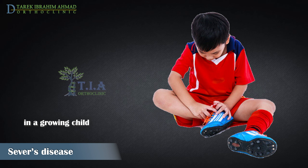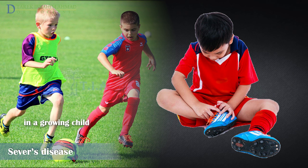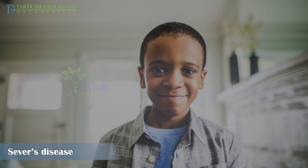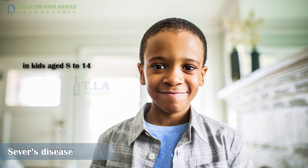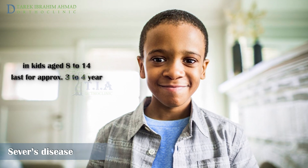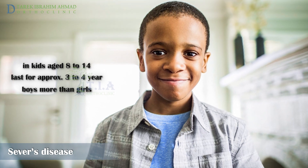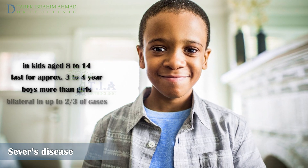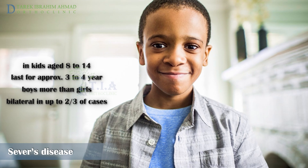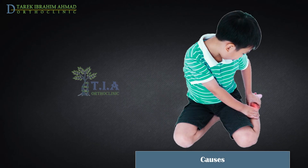Sever's disease is extremely common — it is the most common cause of heel pain in growing children, especially those who play sports or exercise regularly. It normally develops in children aged 8 to 14 and is present for approximately 3 to 4 years. Boys are affected more often than girls, and the condition is bilateral in up to two-thirds of cases.